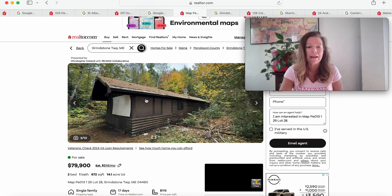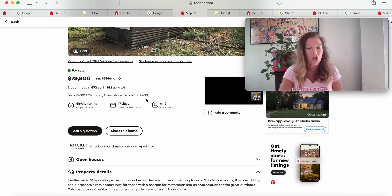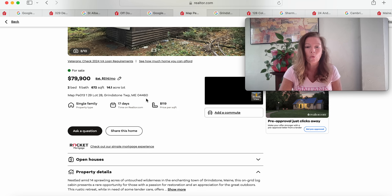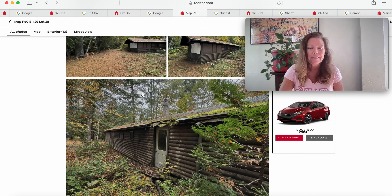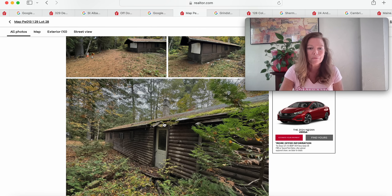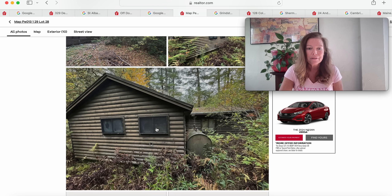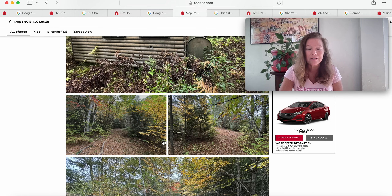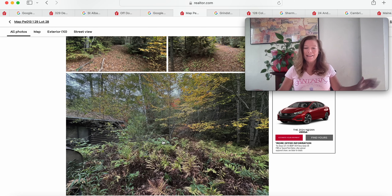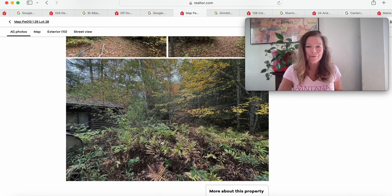So this is $79,900 — it doesn't tell us the year it was built. Nestled among 14 sprawling acres of untouched wilderness in the enchanting town of Grindstone, Maine, this on-grid log cabin presents a rare opportunity for those with a passion for restoring and an appreciation of the great outdoors. We do have a roof issue here, but look at all the timber — this is incredible. There is a propane or fuel gas tank, a couple of windows on the back side and side. It's just got to be beautiful there — sit in your camping chair and enjoy the wild outdoors.